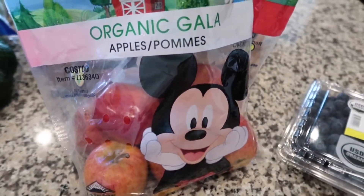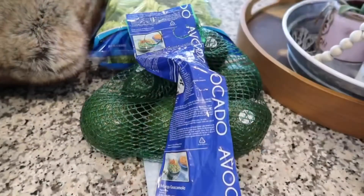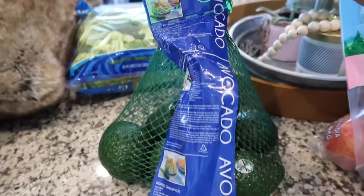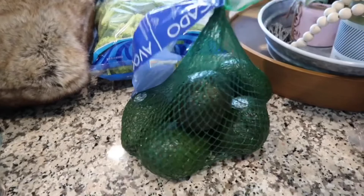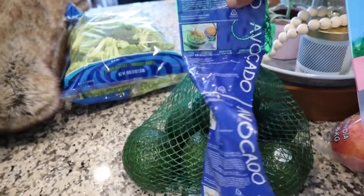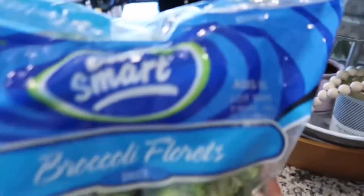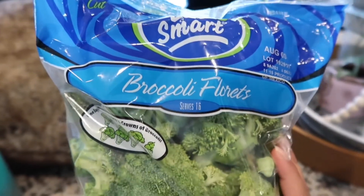We had to get some Mickey apples — Mason loves these, something about the gala apples. Avocados were finally on a great deal: $3.99 for a bag of six. Normally I've seen them for about $6.99 or $7.99 at my Costco, and they are the big ones. So I grabbed a bag of those for avocado toast or to add to salads.